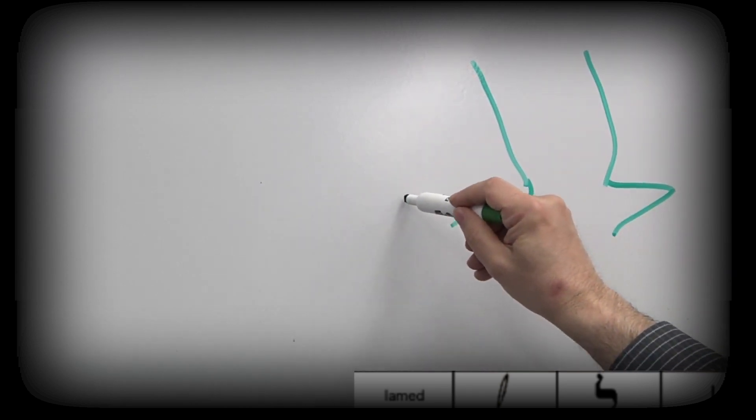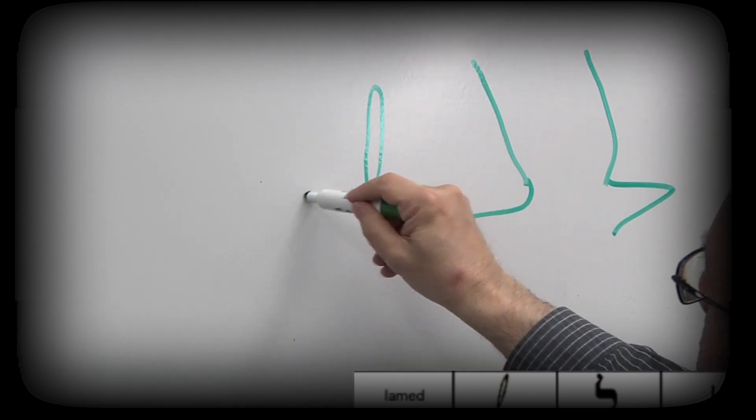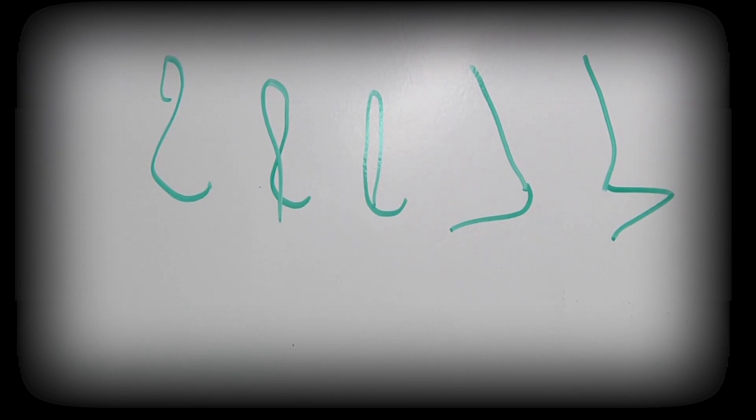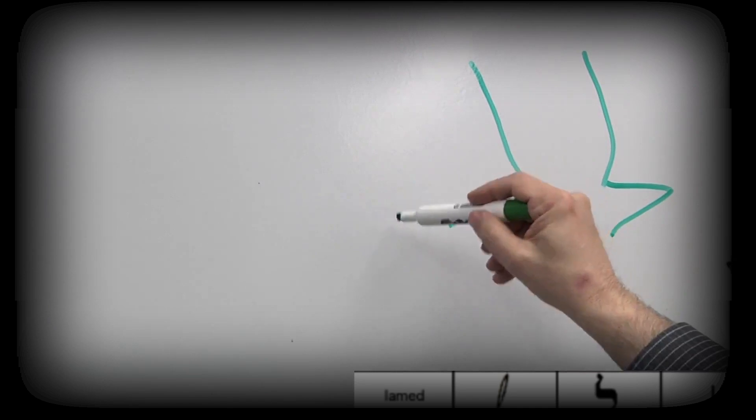The letter Lamed, written one way in square script, takes several forms in Judesmo Solitreo. Up until around the end of the 19th century it tended to be written one way, and then from then on the predominant forms are this form in Turkey, this form in Salonica, and additional forms in other parts of the Judesmo-speaking world.